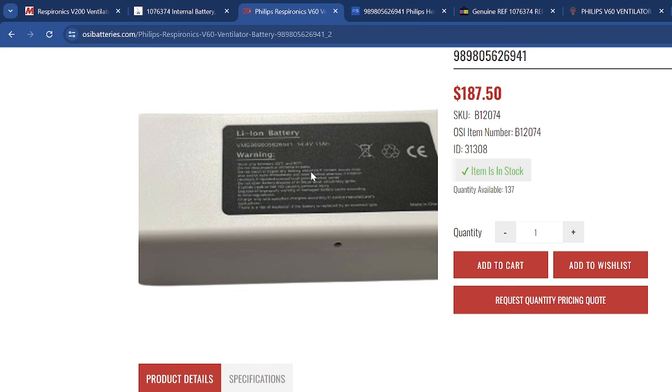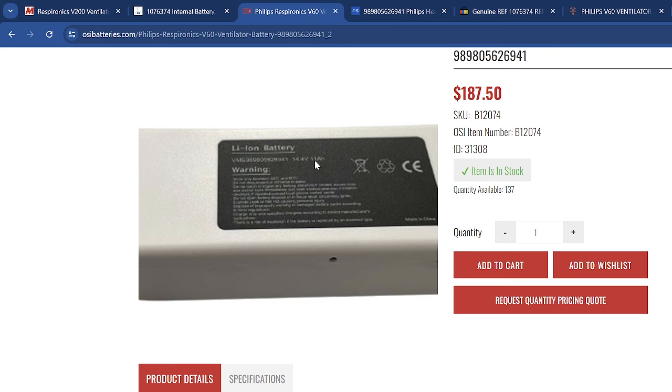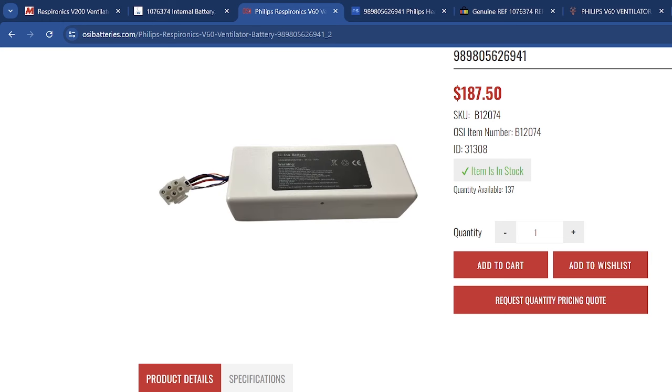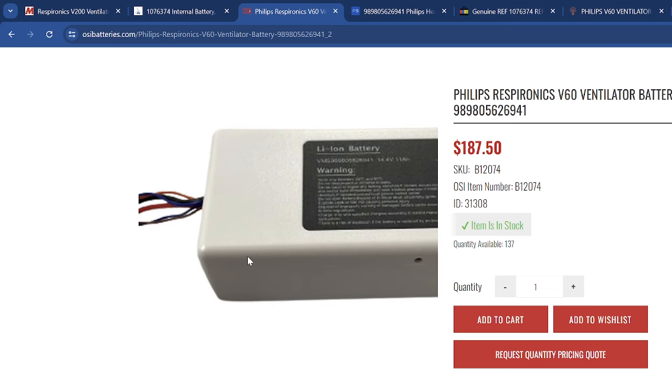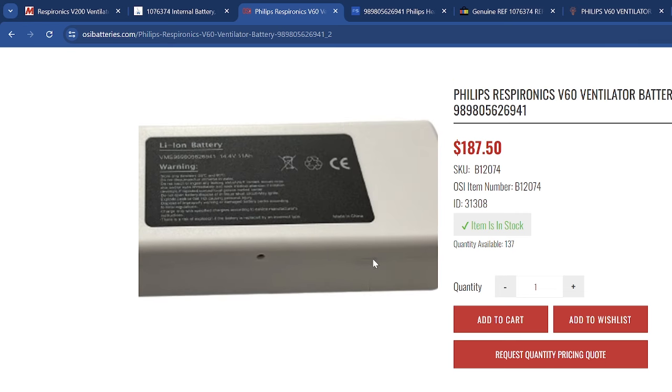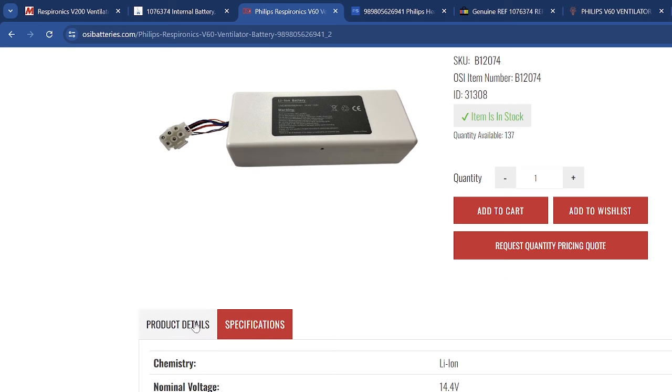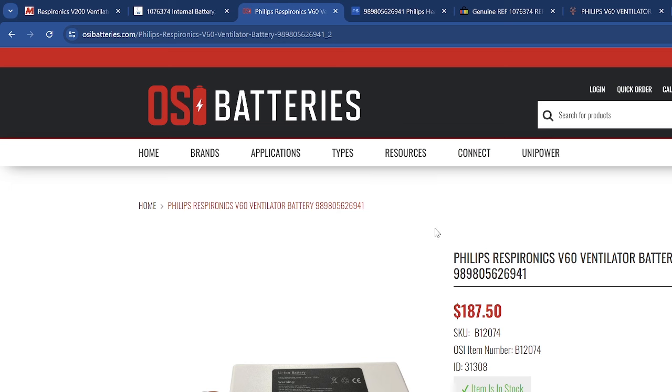But wait — it almost looks like it says 11 amp-hours, not 17. That does not look like 17 to me. The reason I'm so shocked at 17 amp-hours is that finding that amount of energy density in the same form factor is going to be really difficult. But yeah, they're sticking with 17 amp-hours.